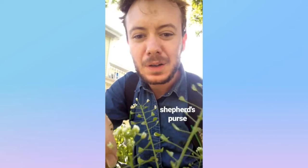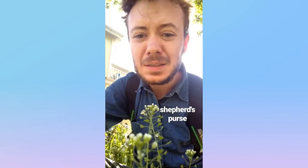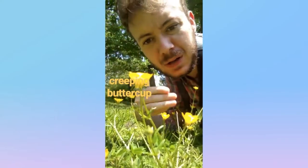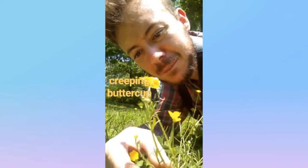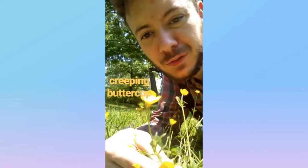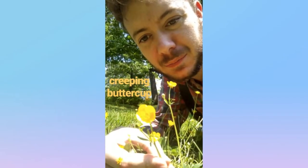And here we have the shepherd's purse from the mustard family, native to Europe and Africa but found all over. It's got these little alternating triangular leaves and a head full of white flowers. It's a shepherd's purse. Some creeping buttercups here from the buttercup family, also known as ranunculus or 'little frog,' found all over Rhode Island — these tall little yellow flowers.